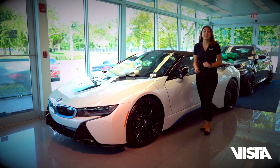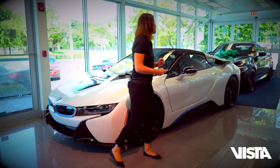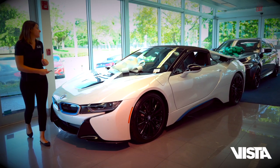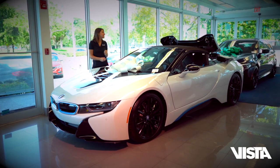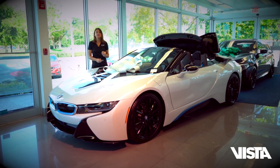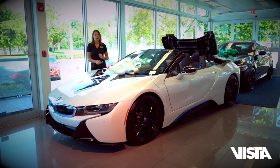When was the last time you experienced an i8 Roadster all-electric convertible, giving you the ability to ride in style? 15 seconds is all it takes for you to open the top and completely enjoy your electric hybrid experience. 4.4 seconds from 0 to 60 is all this car needs to get you from driving electric to the fastest possible.